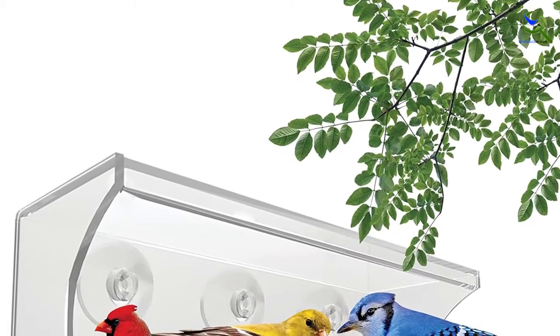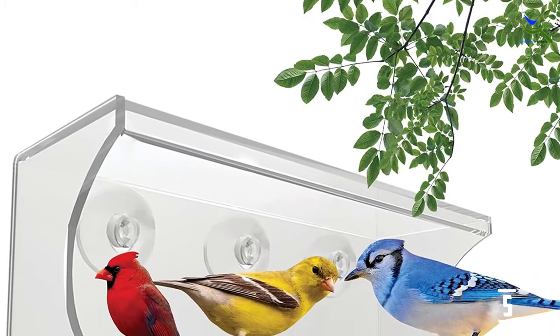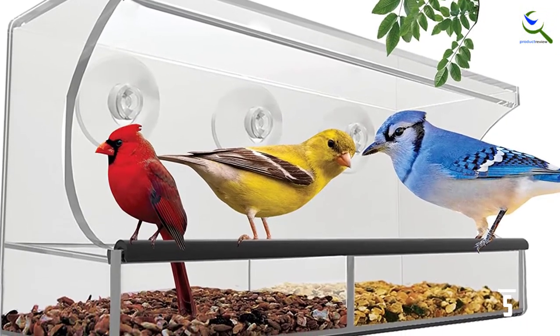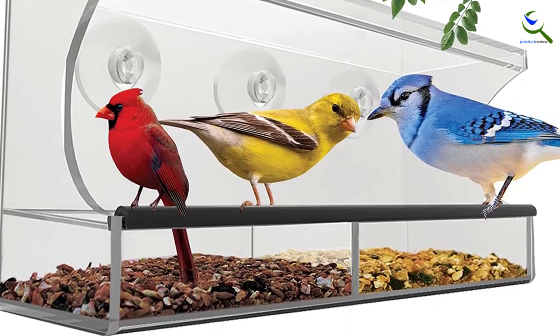The drain holes are there in the main feeder and in the tray, thus preventing seeds from growing mold. This makes the seeds last longer and makes the device cost effective. The newly launched model has deeper trays which have the capacity of holding 4 cups of seeds, which reduces the hassles of refilling.